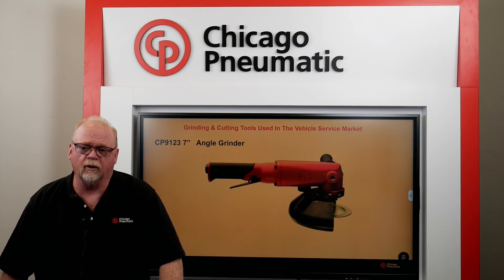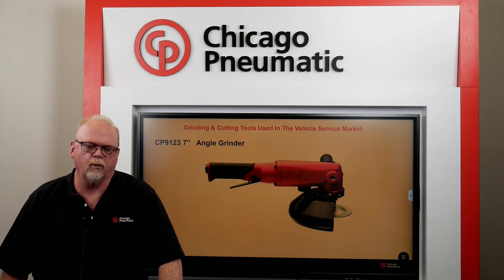The 7-inch angle grinder will allow the user to grind more area quickly. This grinder has aluminum alloy housing that is lightweight and durable. The spindle size is also 5/8 by 11, which allows the use of several types of grinding accessories. The protective guard is keyless — it adjusts easily and quickly. This unit will meet your vehicle service requirements with its 1.1 horsepower performance motor.